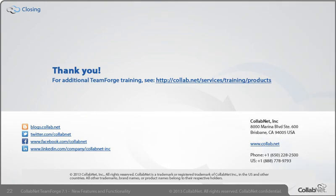Thank you for attending this CollabNet TeamForge 7.1 New Features and Enhancements training course. To explore additional learning opportunities for TeamForge, please visit the CollabNet training page. Thank you.